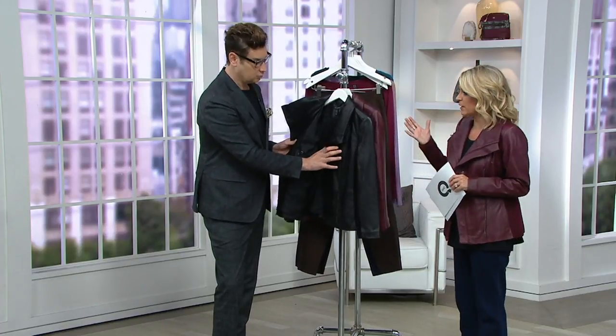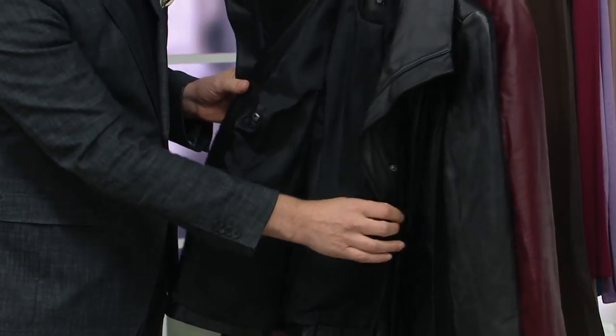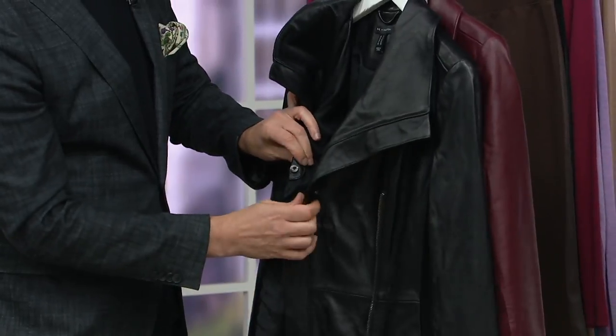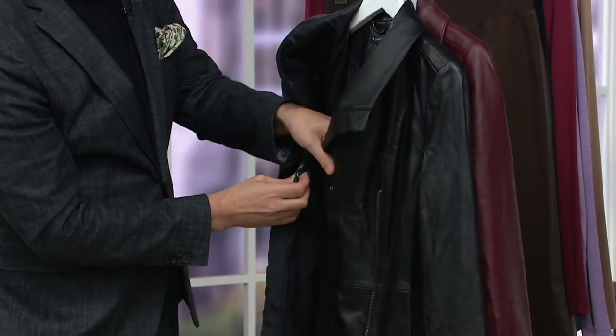I was talking with the buyers about this the other day. If you were to go to retail and find leather and suede of this quality, you're not finding it for under $300. This is an unbelievable opportunity, and we've got it for you on five easy payments.